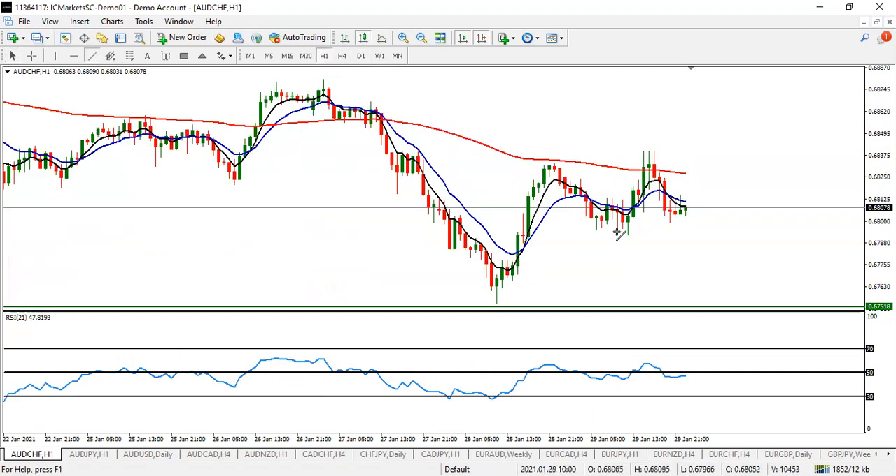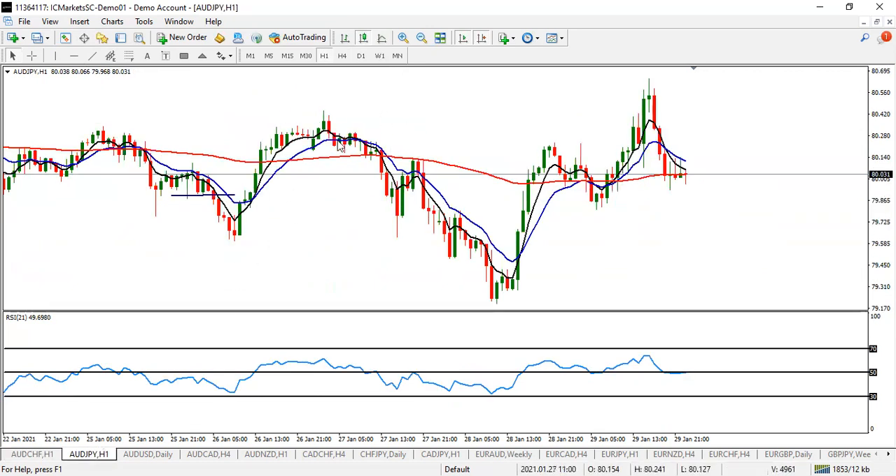On AUD/JPY — the cross has already happened, but it looks like it may go up a little bit more before coming back to the downside. Catch your sell entry on its way down. This pair is also going to go down, but there is no clear signal right there, so we are not trading that.